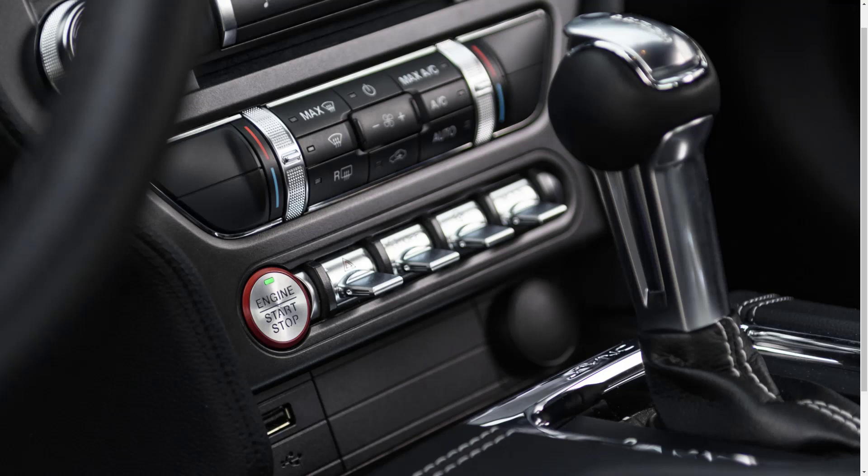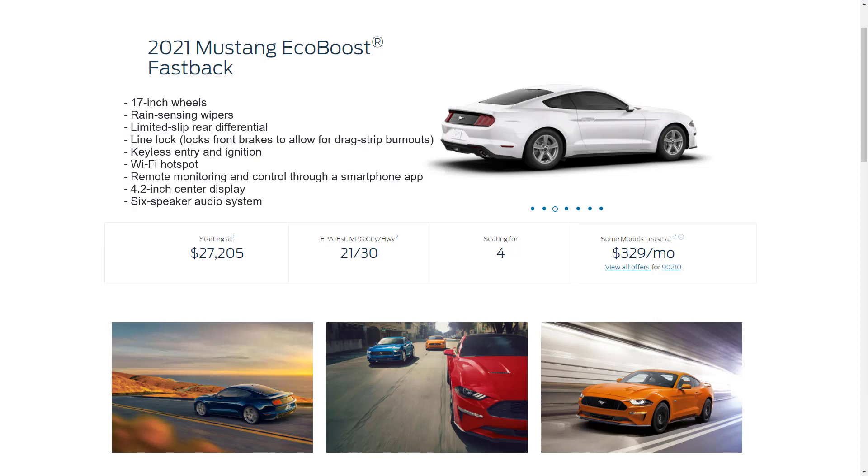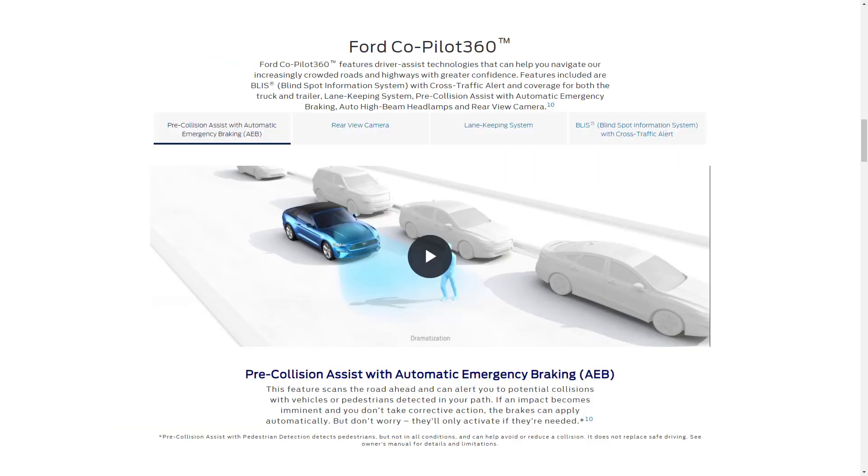Other standard features on the EcoBoost include 17-inch wheels, rain-sensing wipers, limited-slip rear differential, line lock, keyless entry and ignition, Wi-Fi hotspot, remote monitoring and control through a smartphone app, a 4.2-inch center display, and a six-speaker audio system. Every 2021 Ford Mustang comes standard with the Ford CoPilot 360 suite of advanced safety features.